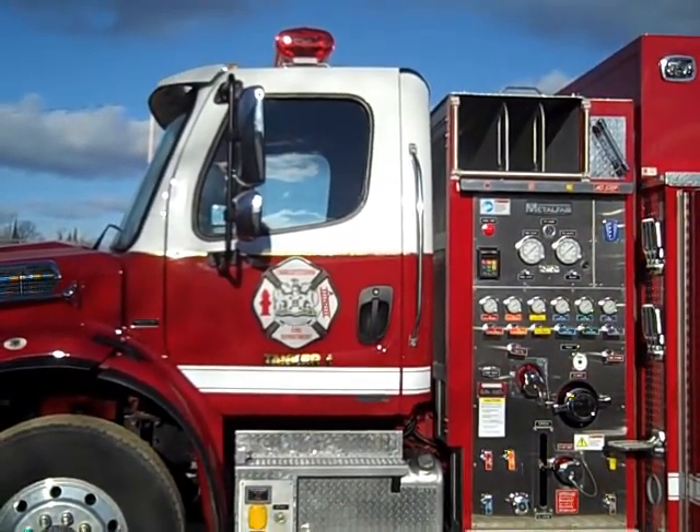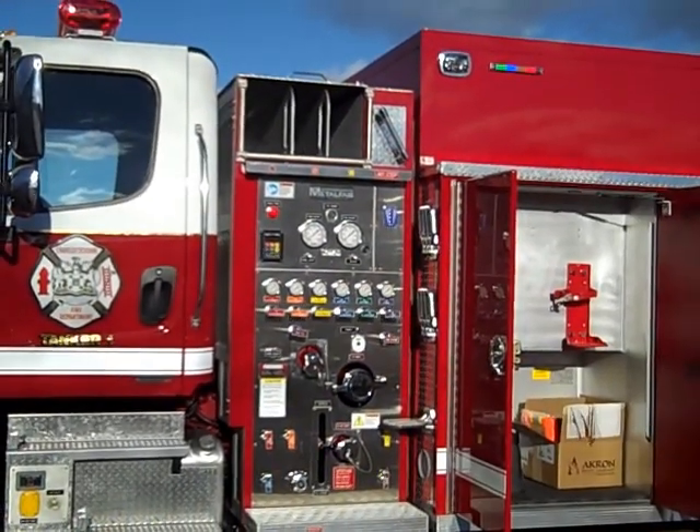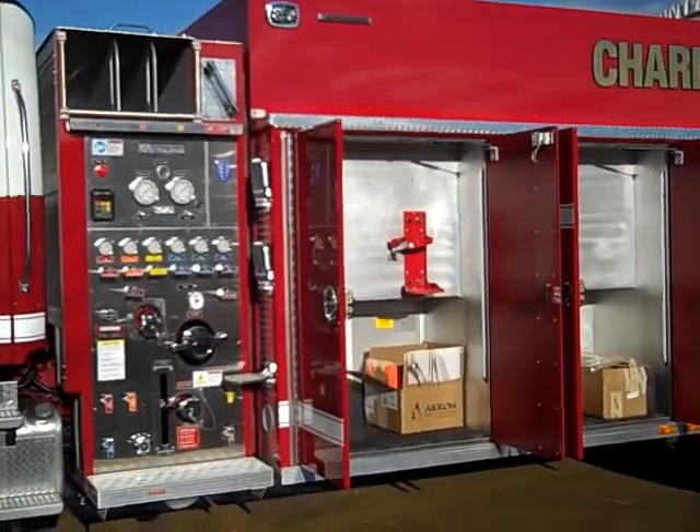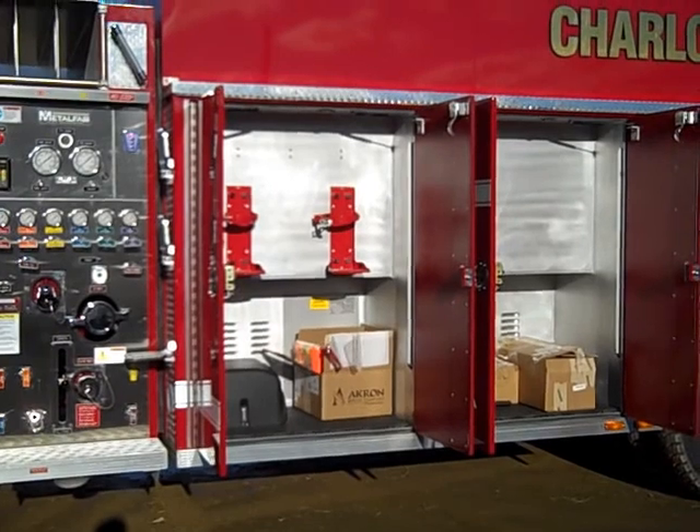The light package is a Federal LED light package with scene lights mounted at each corner of the body. This unit was equipped with all the loose equipment to meet NFPA 1901.